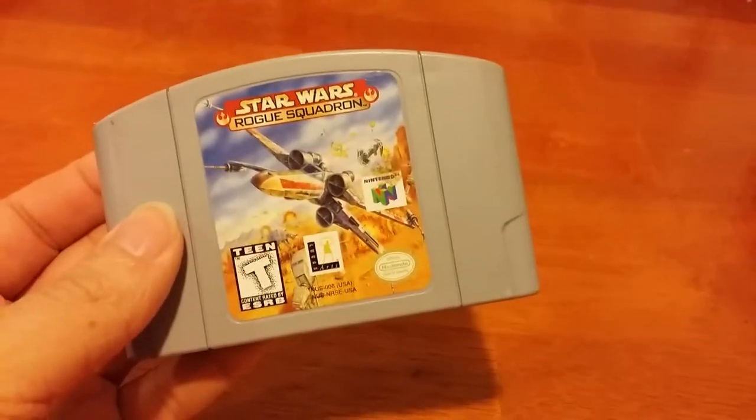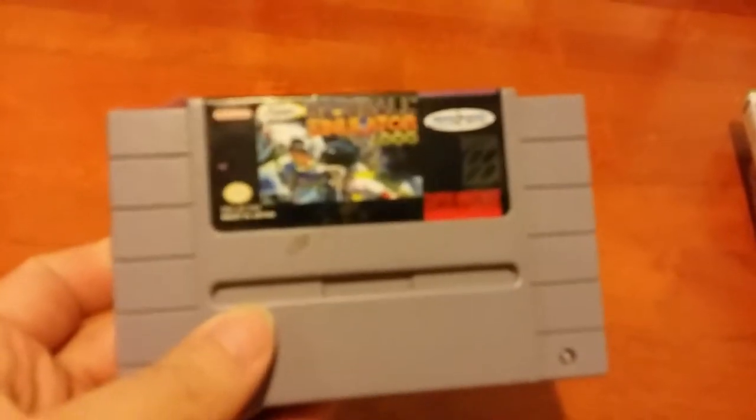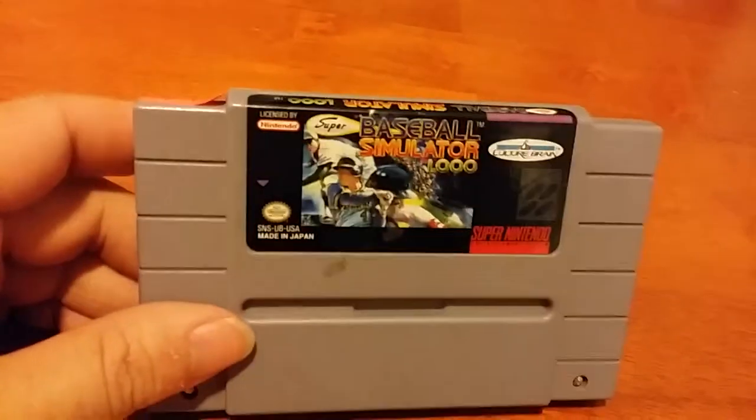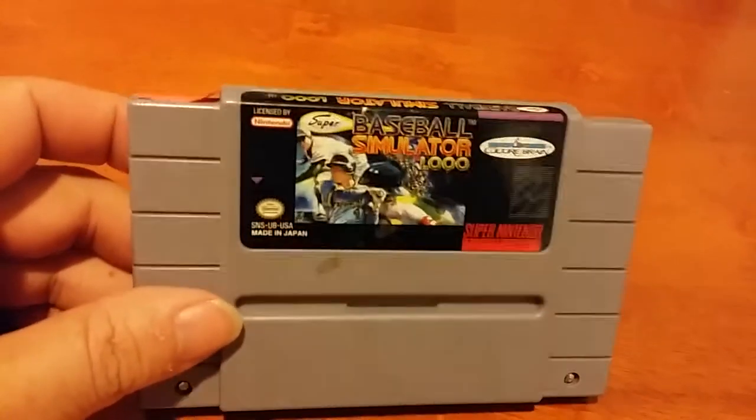I got this batch of games at one dealer. Everything was half off. Star Wars Rogue Squadron - a fantastic game, three bucks. Super Baseball Simulator 1.00 - a fantastic baseball game. I really love the Super Baseball Simulator games, they're a lot of fun. It's only two bucks. Pretty good.